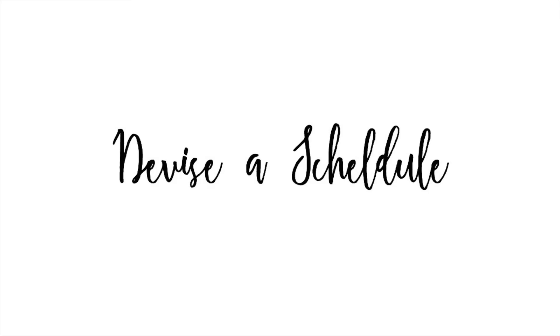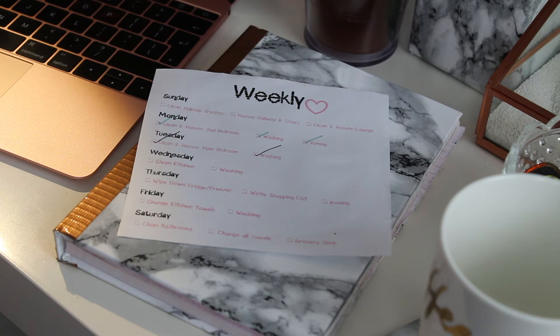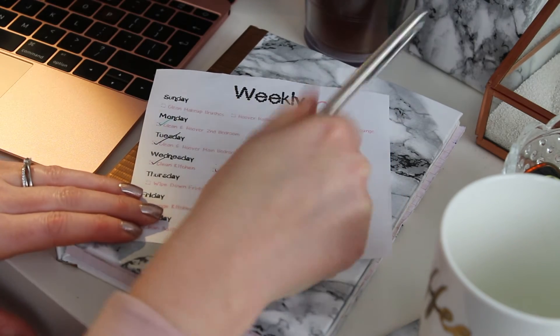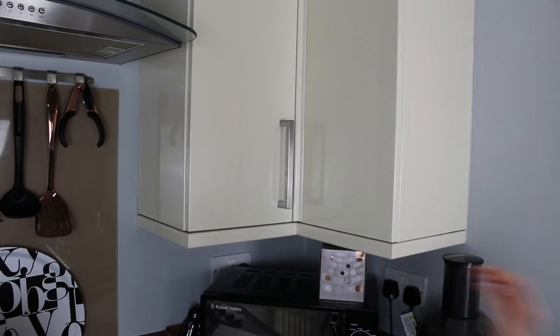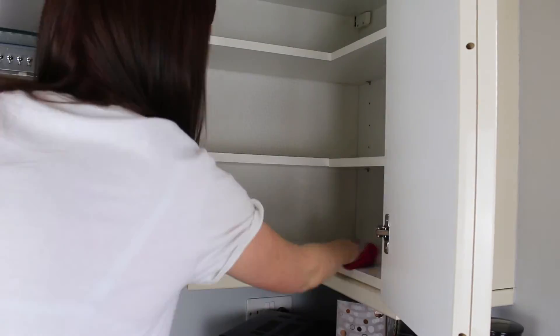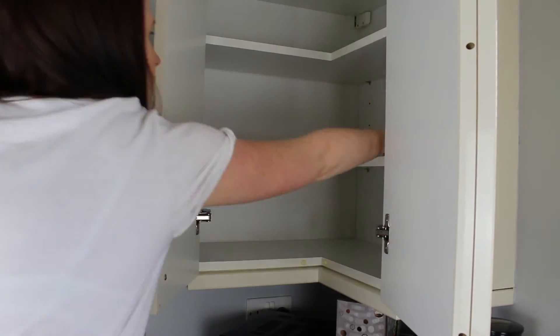To stay on top of your cleaning schedule, put together a weekly plan that's set out simply and easy to stick to. Remember to take one step at a time so that you don't get overwhelmed, and focus on the areas that need the most attention first.